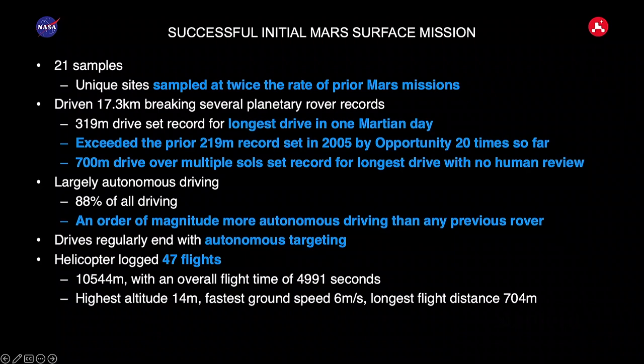We're also able to do multiple-sol drives, communicating with Earth infrequently but commanding back-to-back drives without Earth contact. We've gone about 700 meters that way. Most of this has been autonomous driving — about 88% of the driving is autonomous. On prior missions, it was just 7%, so this is an order of magnitude improvement.